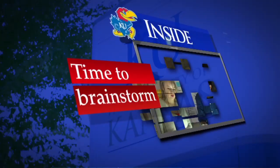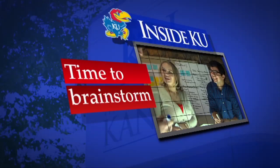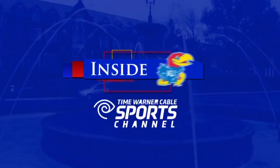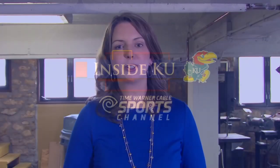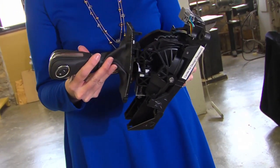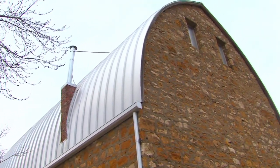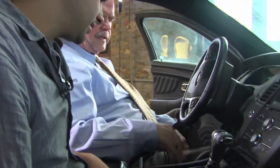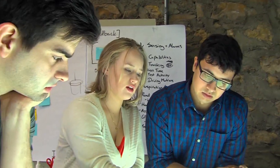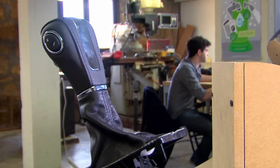Coming up next on Inside KU, we'll show you how a group of KU students are helping design real smart technology products for real companies. At KU's Center for Design Research, students are hard at work designing and improving smart technology and consumer products, like this gear shifter for Ford — a hands-on education that gives them a jump start in their careers before they graduate. The thing I like most is that we're actually working for real clients — not invented projects for people that don't exist. We're working with real people, presenting to real people, with actual deadlines and projects that matter.